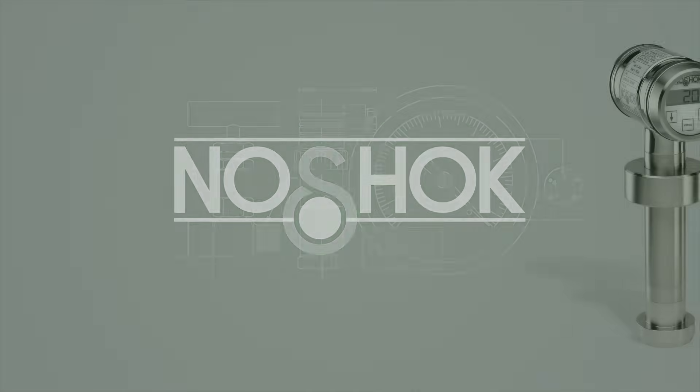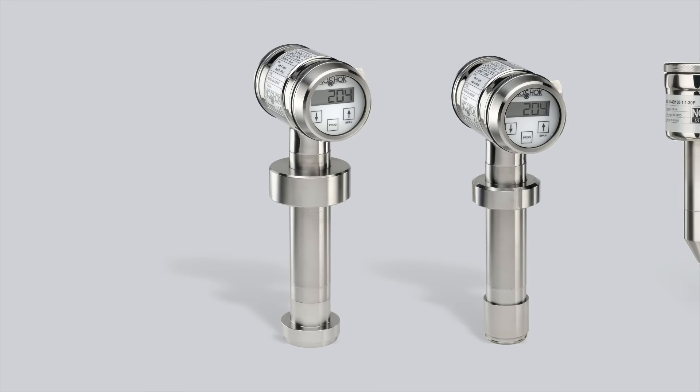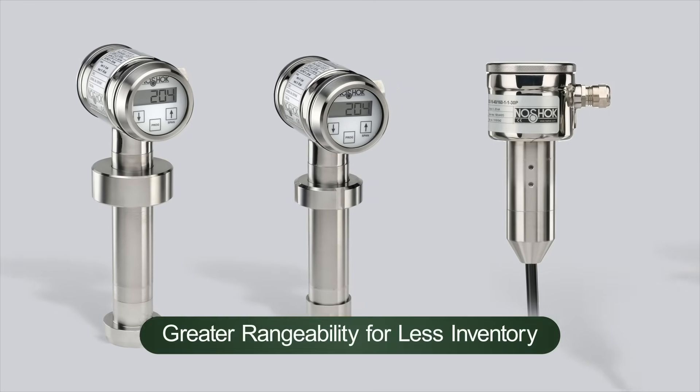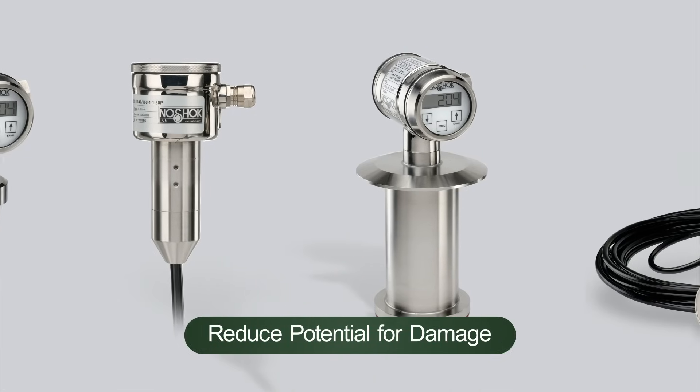No-Shock Intelligent Tank and Silo Pressure Transmitters offer several key design and performance benefits, which provide greater rangeability for less inventory and reduce potential for damage.